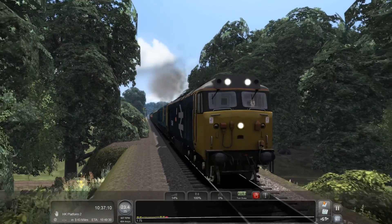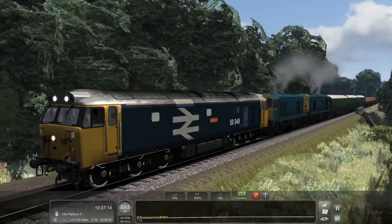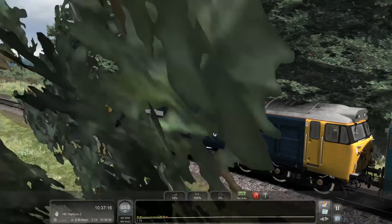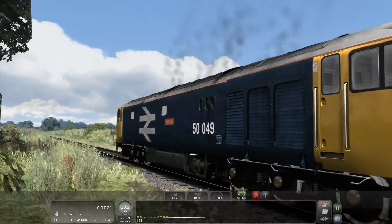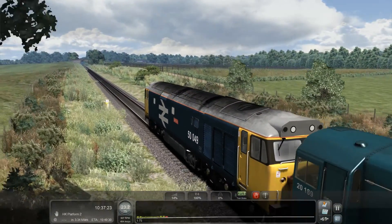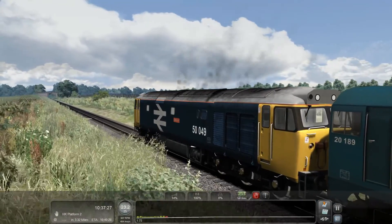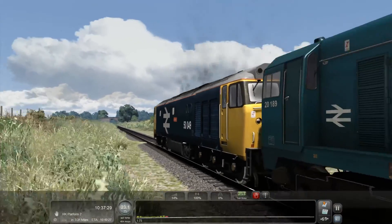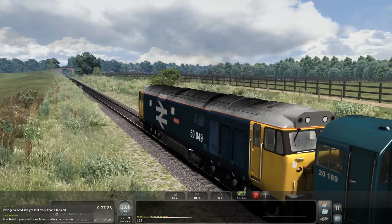I do wish someone would make a new Class 50 — this one's been updated a little bit but the texture work isn't fantastic; some of the blues are different colours and they really shouldn't be. I'd like a new Class 50, maybe one day. And there are the Class 20s — so it's all good.